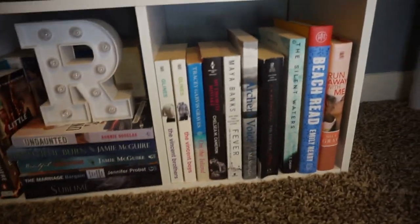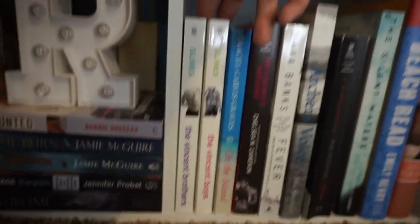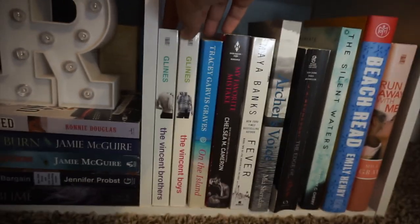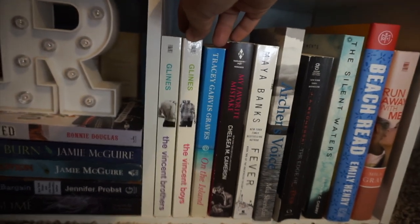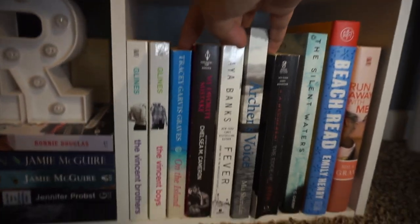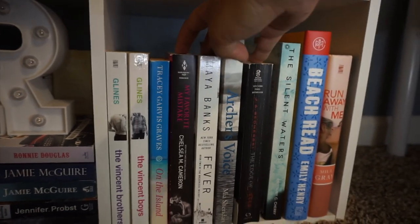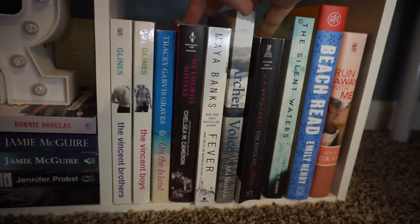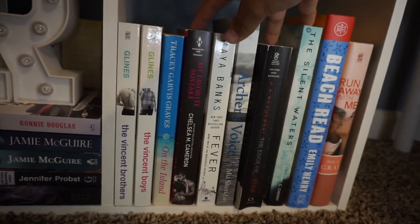Moving on to the last section, I have The Vincent Brothers series by Abbi Glines. I've never read these — I don't really know why I bought them, but there they are and eventually I'll probably get to them. Then On the Island by Tracy Garvis Graves — love this book, I read it in April. And then My Favorite Mistake by Chelsea M. Cameron, which I just bought a couple weeks ago and haven't started yet but I'm excited to read it.